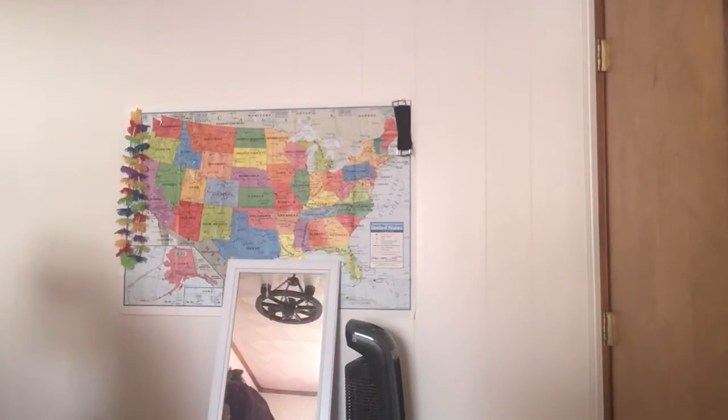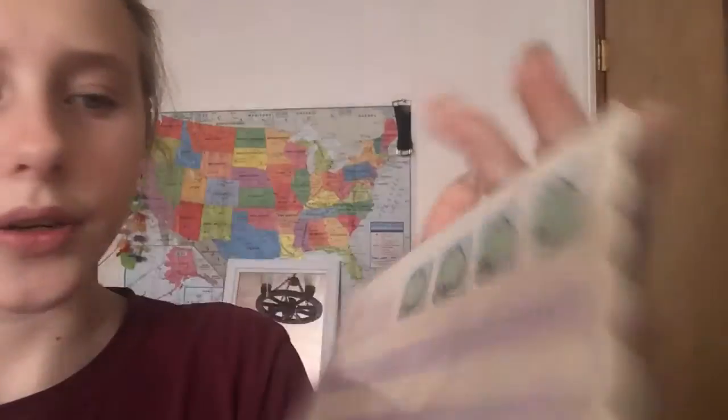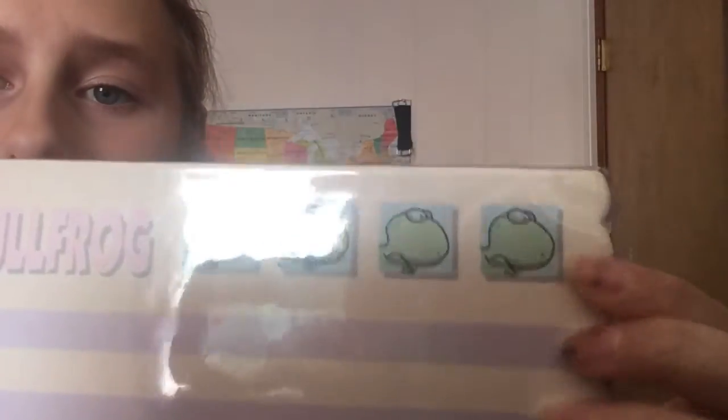The next one is the same thing but in a different design. I just realized this one has a bullfrog on it, and it has these little stamp stickers — or things you can cut out and keep. They look like stickers.